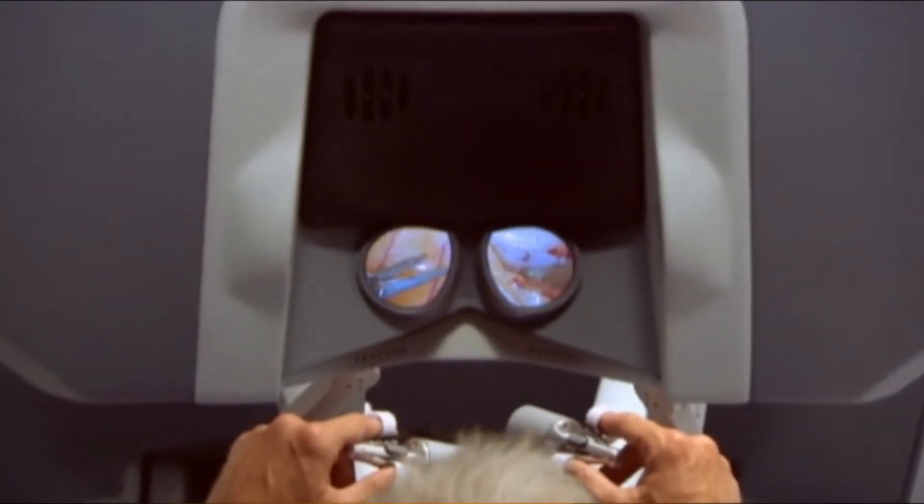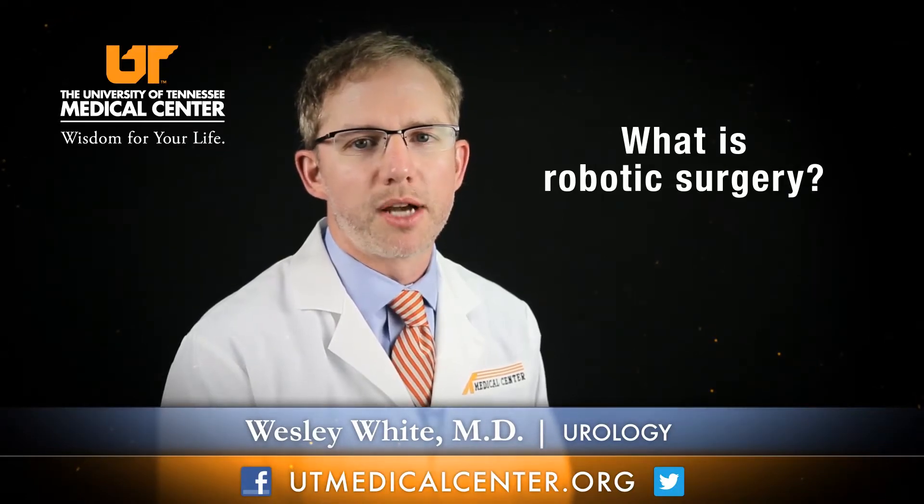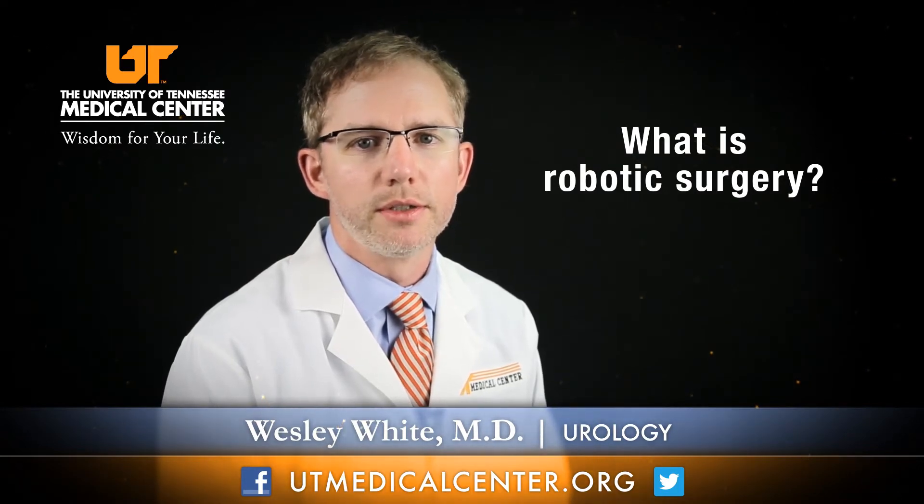The real advantage of the robot is that we use a stable platform to do laparoscopic surgery that filters tremor out. It basically allows us to have very precise movement in a very confined space, which is great especially for things like pelvic operations.